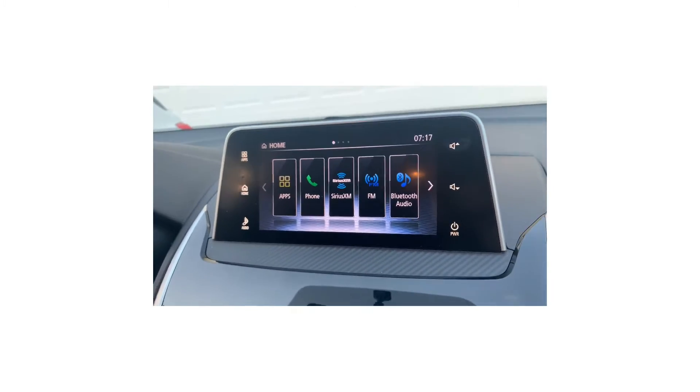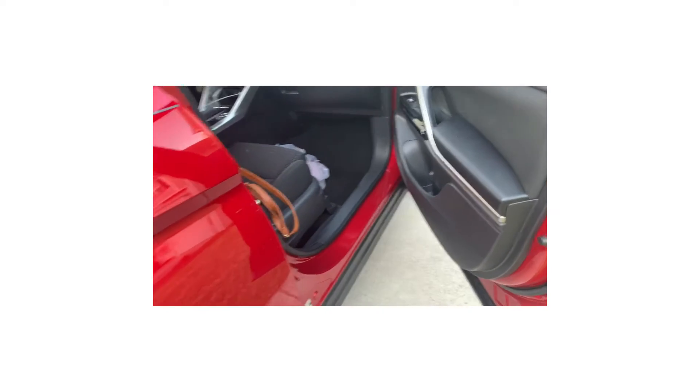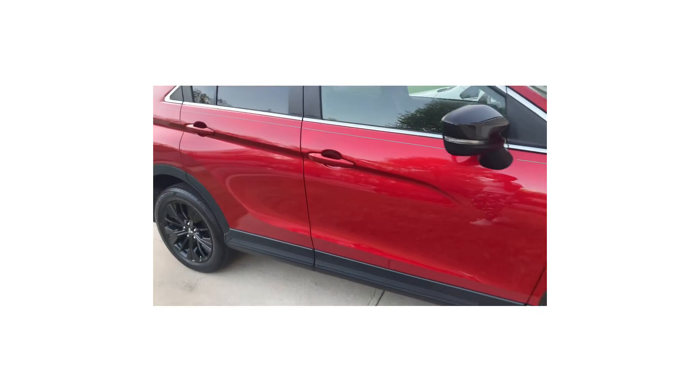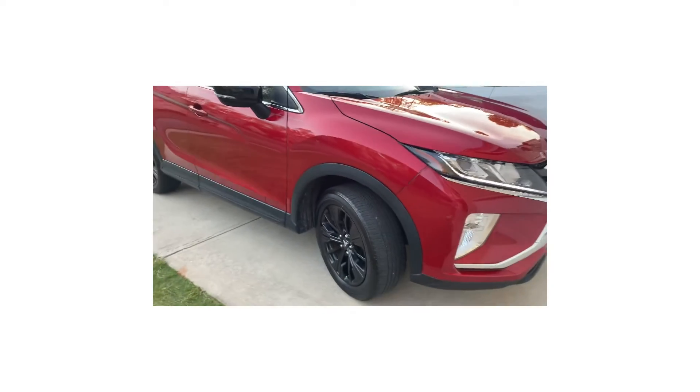I'm going to show you the interior, which is a dark black color. I love that we have the cloth material and not leather, because when it gets hot down in Georgia that leather sticks to your thighs. This is just a quick glimpse at the interior — I'll be doing an in-depth car tour of the interior and exterior. Thank you so much for following along. Please don't forget to subscribe and we'll see you on the next one.